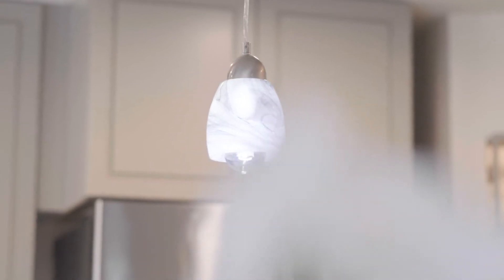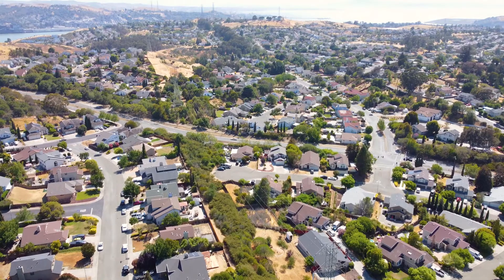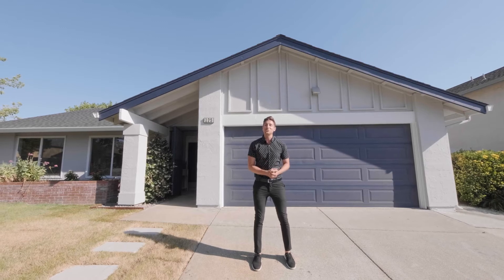The upgrades and updates throughout the entire home give it a luxurious, vibrant, fresh vibe, and the proximity to shopping and freeway access just really take this home to the next level. The newest home in all of Vallejo is ready for its newest home owners.